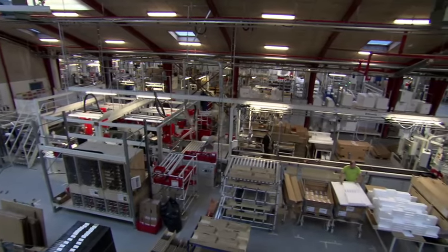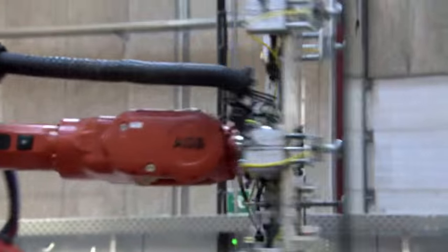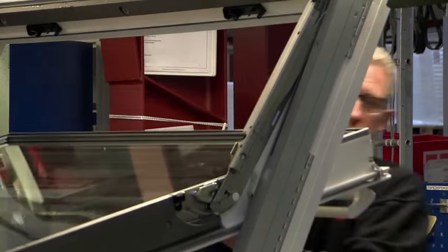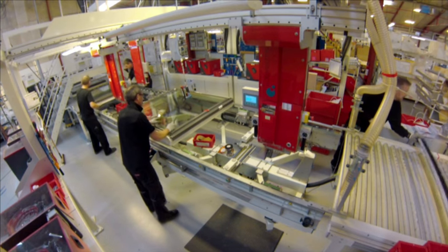The challenge for production manager Christian Østersson is making sure the human workers keep pace with the robotic ones. This production line has 28 different processes and every process has to be done within a certain time — if not, it will slow down the whole line.